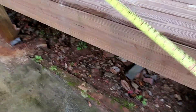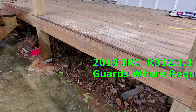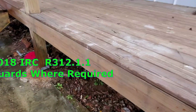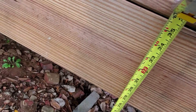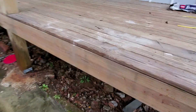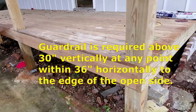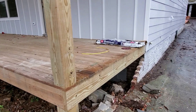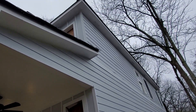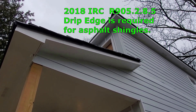I'm doing a final on a renovated home and checking to see if they need a guardrail at the front porch — if it's higher than 30 inches. And it is — they need a guardrail. Any deck higher than 30 inches off the ground requires a guardrail. They're also missing drip edge: new asphalt shingle roofs require drip edge at eaves and gables.